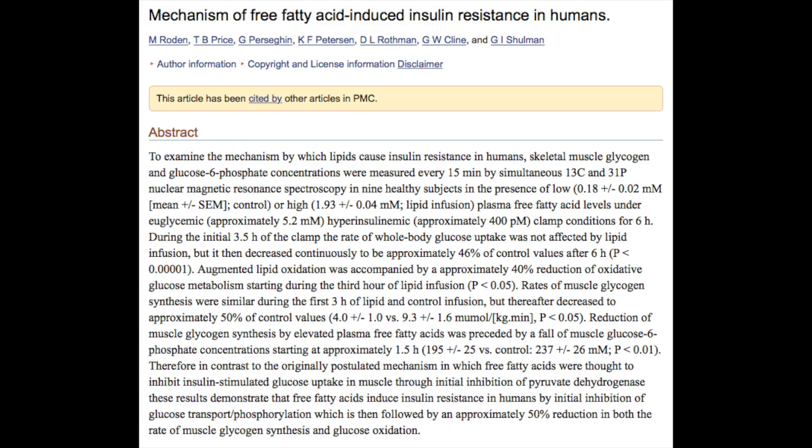If we take a look at this study on the mechanisms of free fatty acid-induced insulin resistance, it was found that a lipid infusion caused a 40% reduction of oxidative glucose metabolism starting during the third hour of the lipid infusion. Additionally, rates of muscle glycogen synthesis were thereafter decreased by approximately 50%. These results demonstrated that free fatty acids can induce insulin resistance in humans by the initial inhibition of glucose transport and phosphorylation, followed by an approximate 50% reduction in both muscle glycogen synthesis and glucose oxidation.